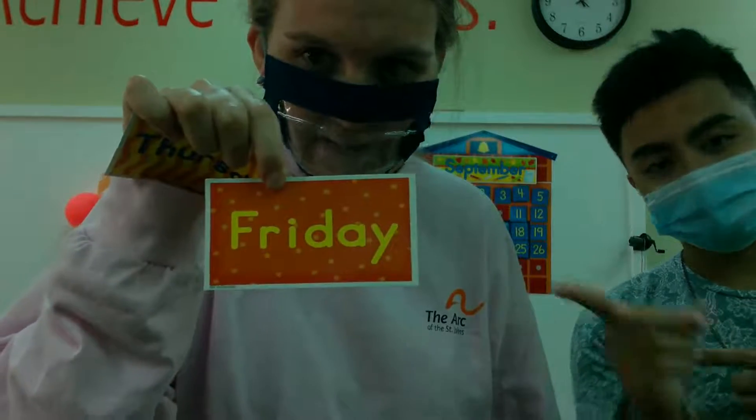Did you guess Friday? Tomorrow will be Friday. And if you looked out your window today — I just looked out the window to make sure — what kind of weather do you think it is? When I looked up, I saw lots of clouds. It's cloudy today!